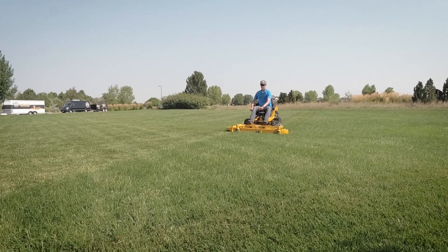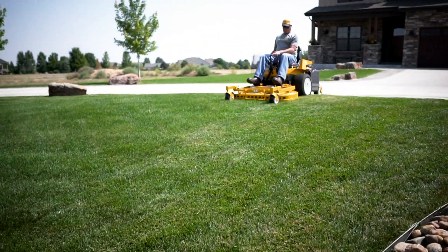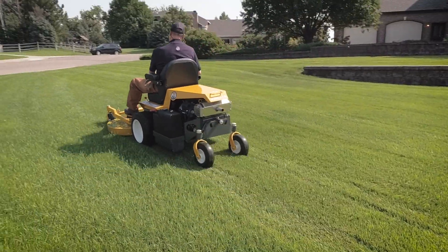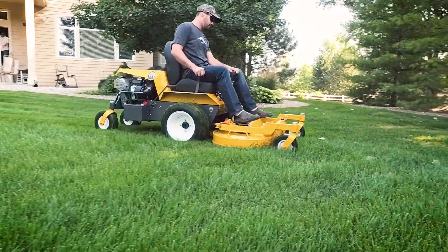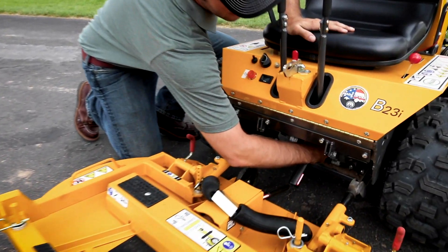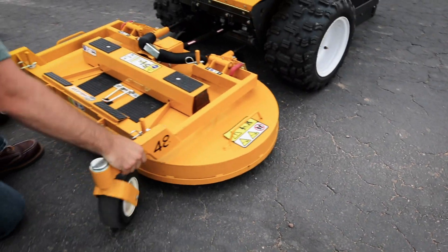With 14 compatible decks ranging from 36 to 74 inches wide, a Model B mower can be configured to suit most mowing situations. Whether side discharging or mulching, the Model B leaves a signature Walker cut in a single pass. The easy-to-connect PTO driveshaft makes it possible to swap out one Walker mowing deck with another in a matter of minutes.